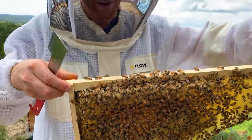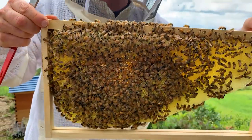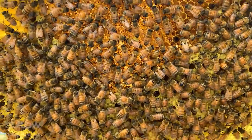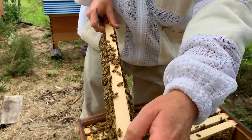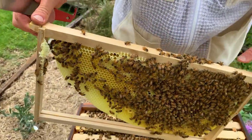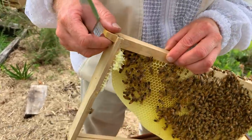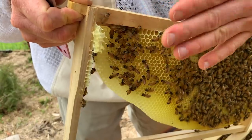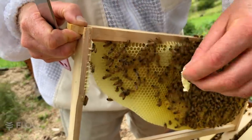We've got some brood on this side and some brood on that side. I'm going to be very careful not to tip this frame — they haven't attached it to the side walls here. They are going a little bit offline at this end of the frame — see how they were drawing it nice and straight. When you're using foundationless frames like these, the bees could get a little offline. If you catch it early, you can just get your hive tool and push it back on.